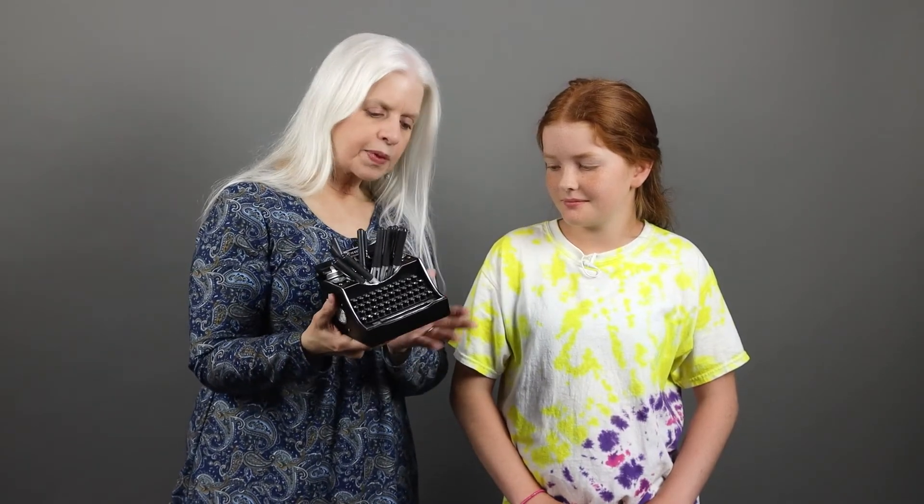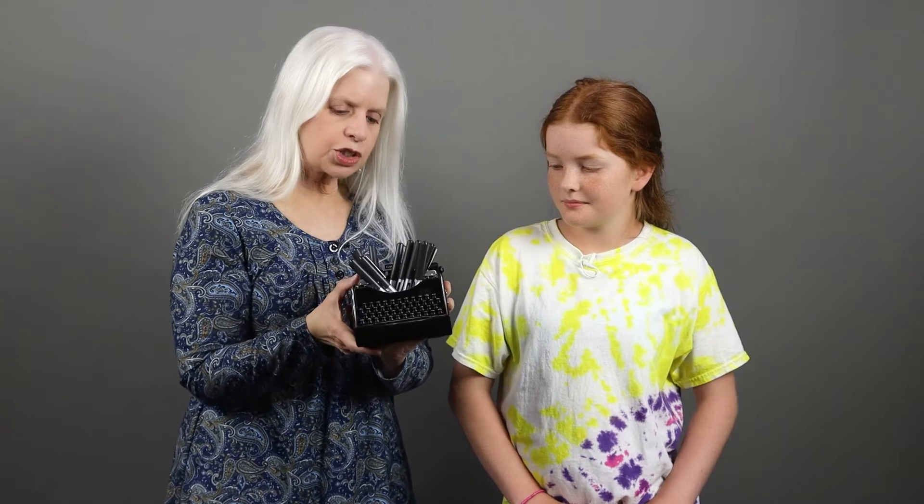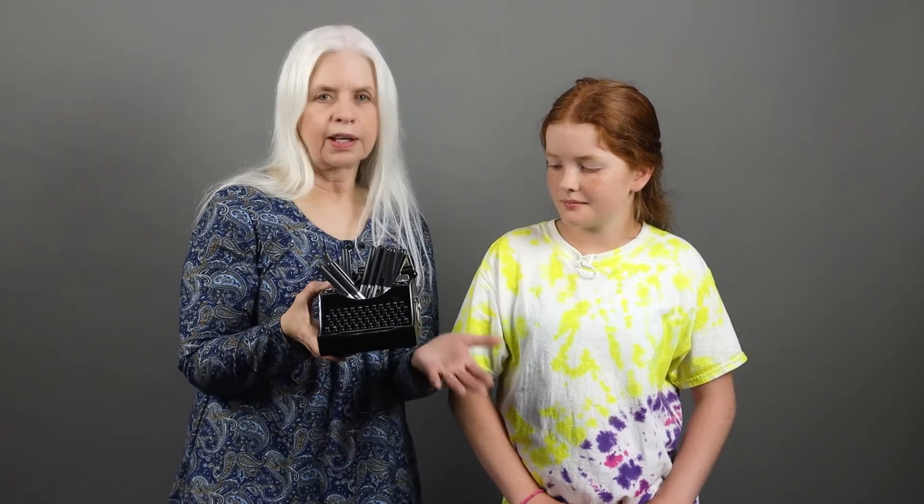And it's just cute and would look great in an office and be a great conversation piece for a writer, a journalist, an editor, or anybody who just likes antique-y looking things.